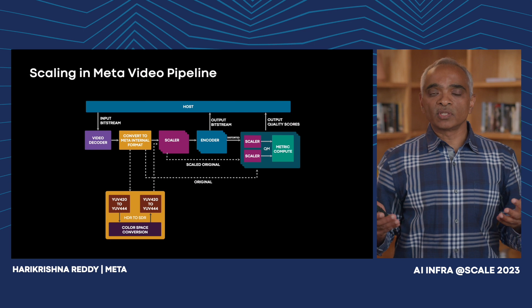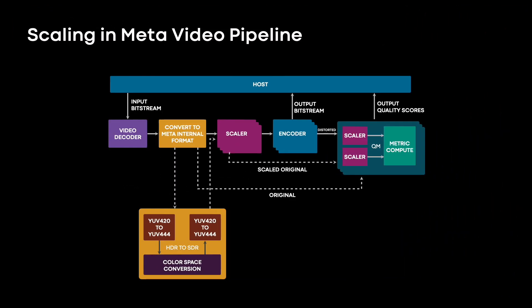Within the preprocessor, apart from overlay composition, the scalar is the key component. In our scalar, we use 25-tap 2D filters. These offer very high precision filtering and far superior quality compared to any conventional scalars used in the industry. We also need to support arbitrary frame sizes in our use cases, and we support scaling from 4K to QCIF in a single step.